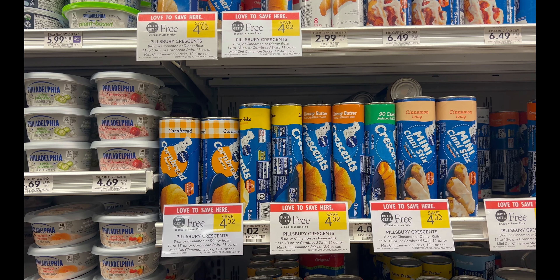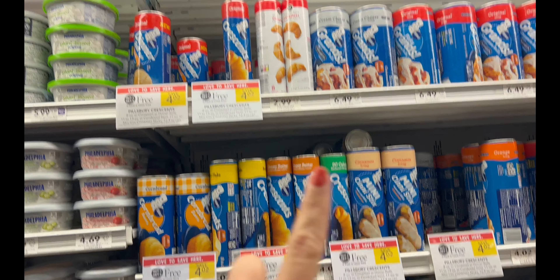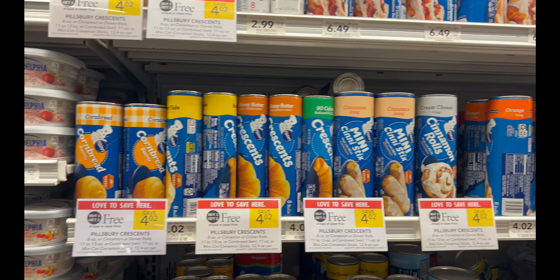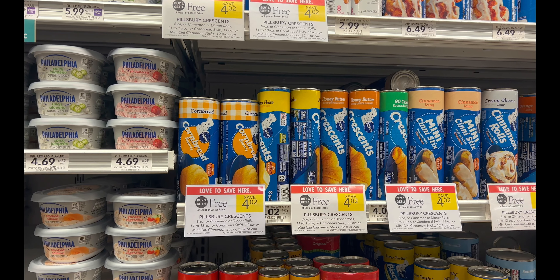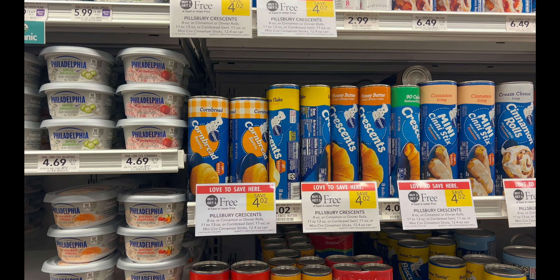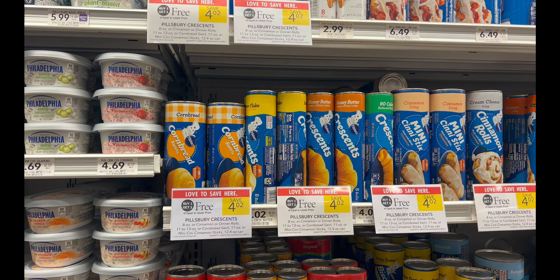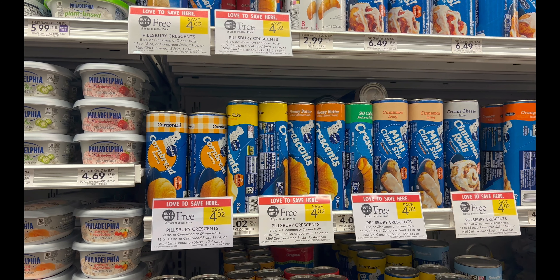I'm super excited about the Pillsbury deal — make sure you check expiration dates. Some expire in December, January, or February, which is great. They're all $4.02 at my store. I got crescent rolls and cinnamon rolls. I'm grabbing six products total, coming to about $12.06. I have a $5 off $15 digital coupon and a $1.25 off three digital coupon, plus the $2 Fetch Rewards rebate for buying one Pillsbury and one Oscar Mayer. Final cost: about $5.32 for six products — less than a dollar each, over 75% savings.